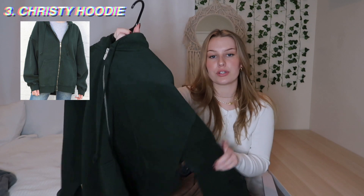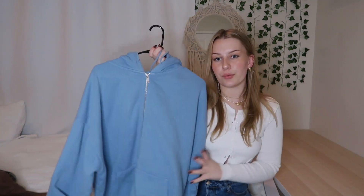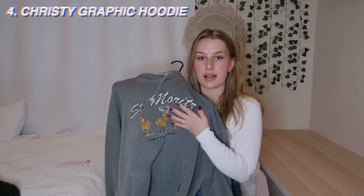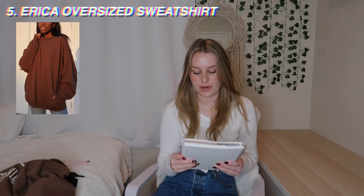Number three, the Christy hoodie. These are usually $42. I have the dark forest green one, which is probably my favorite, then the brown one, and a light baby blue one. My favorite colors are the forest green and a really cute light green, and also a navy blue that I think would be great for styling. They also have a pullover hoodie style with embroidery on the front — if you want a non-zip-up one, they have these on both the Brandy and PacSun sites.